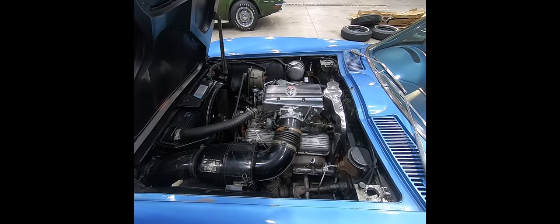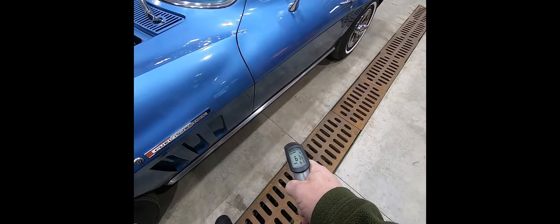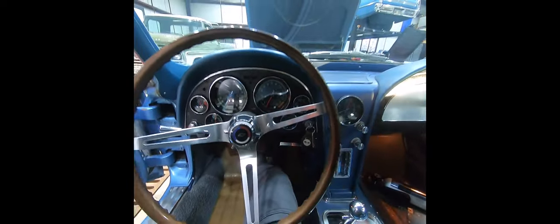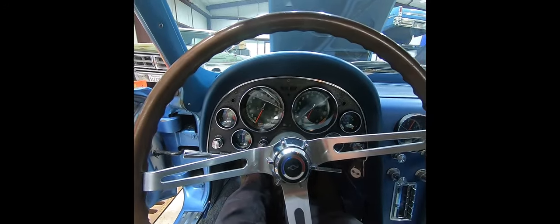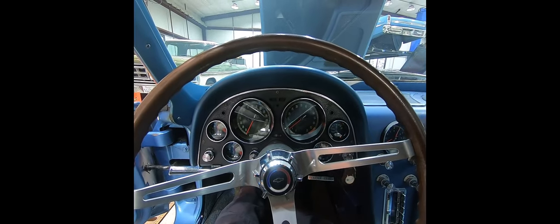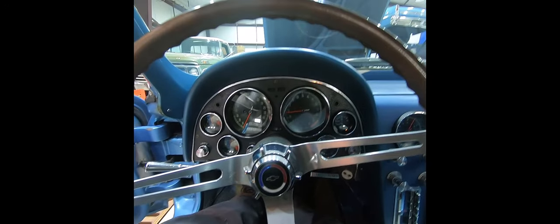This is the first of a couple videos that I'll do on our '65 fuel-injected Corvette. This will be the cold start. Put the pedal down just to set the choke — the car jumps right up on a high idle. Great oil pressure.